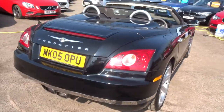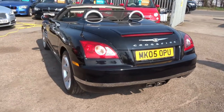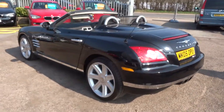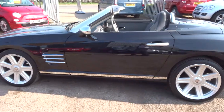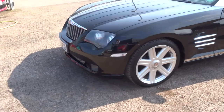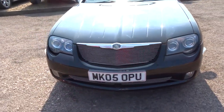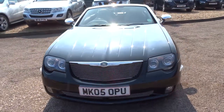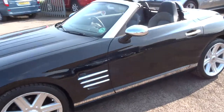This has done about 128,000 miles and got a good service history. It's a petrol, it's an automatic and it's a 3.2 litre V6. It's got these gorgeous Chrysler alloy wheels with the Chrysler badge and the chrome that contrasts the whole way around the car — it really sets it alight, it looks fantastic.